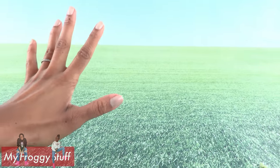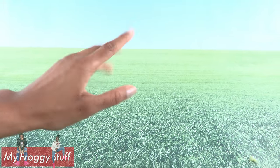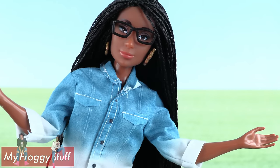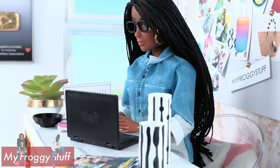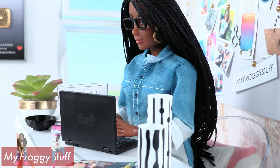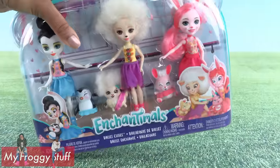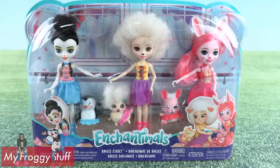I have been searching all over the place for new Enchantimals. I saw on Instagram a few months ago that there are new ones to collect. And after a little Amazon search, my new Enchantimals just arrived. We're talking new themes for some of our favorite characters,